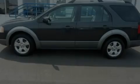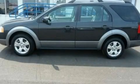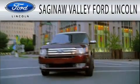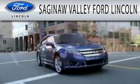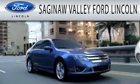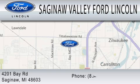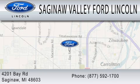Please call us today for more information on this great vehicle. Saginaw Valley Ford Lincoln is dedicated to doing everything possible to ensure that the experience you have selecting your next vehicle is as pleasant as possible. We're located at 4201 Bay Road in Saginaw. Thank you.